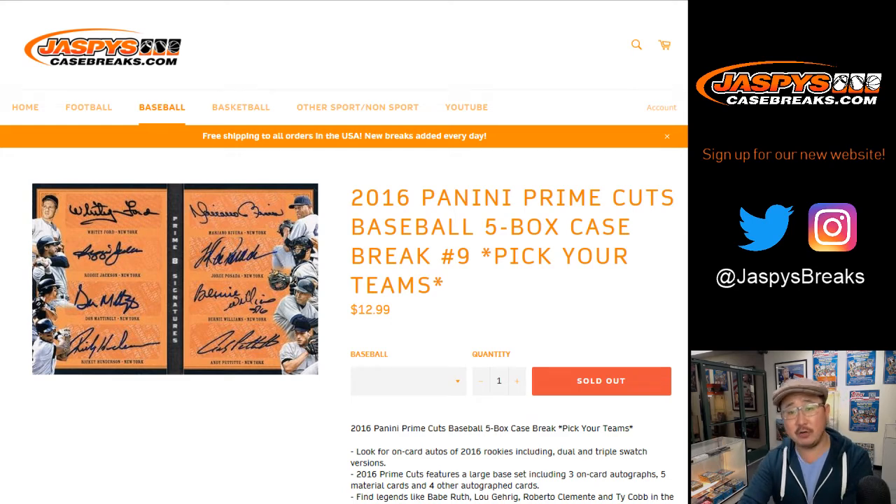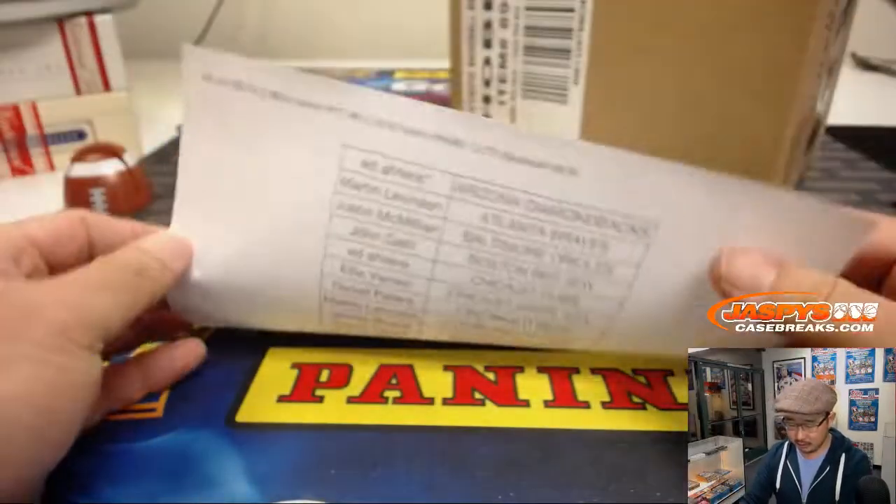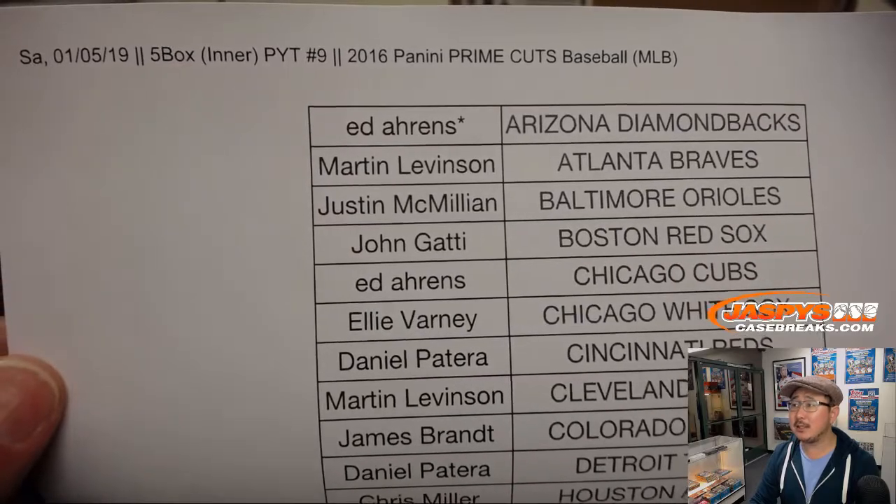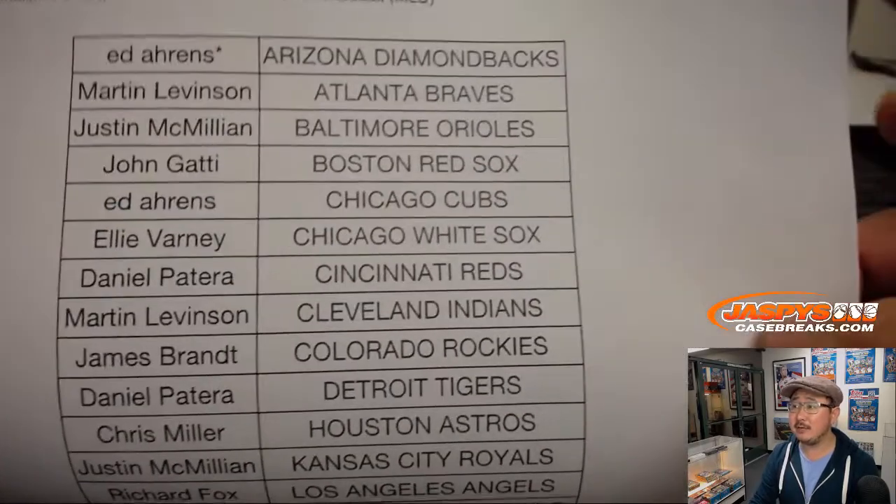Good evening everyone, happy Saturday. Joe for jazbeescasebreaks.com coming at you with 2016 Panini Prime Cuts Baseball, five box intercase break number nine from jazbeescasebreaks.com. Big thanks to all of these folks who rallied around this one. I really do like the Prime Cuts in 2016 — very underrated.